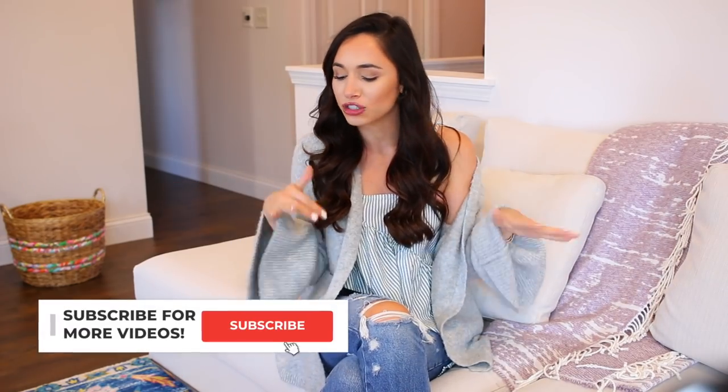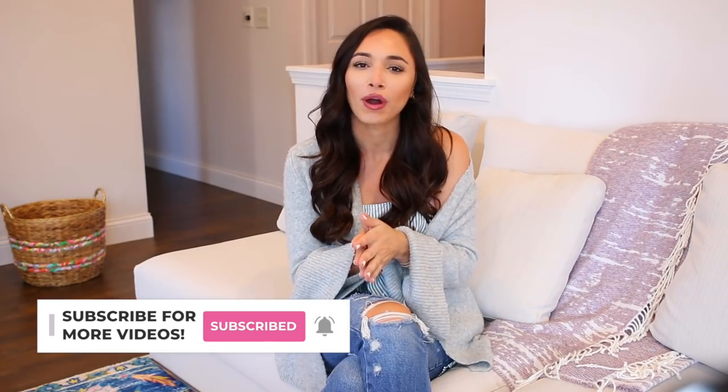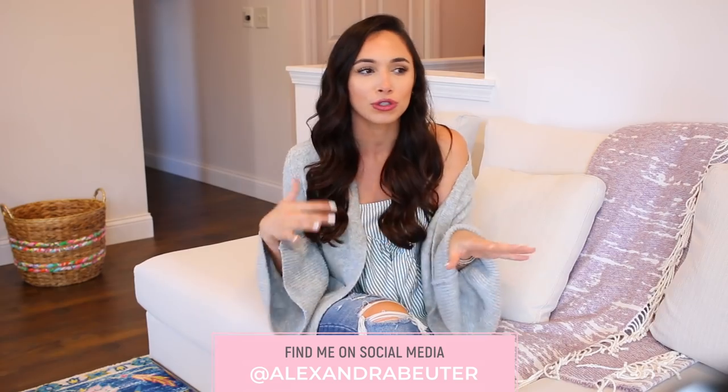Hey guys, thanks so much for watching today. We are doing a home goods haul slash home decor tour. At the end of this I'm going to show you where I'm putting everything, what I plan on doing with it and all that good stuff. I'm always doing something different around here — I'm never satisfied, I always want to redo a room or shift things around. If you are new to my channel, welcome! Please subscribe before you go and hit the like button if you love home goods as much as I do.